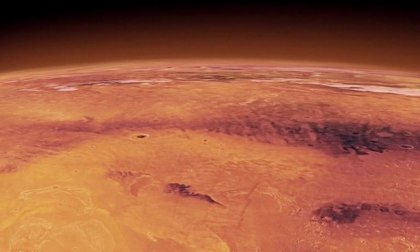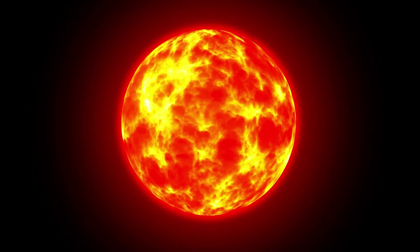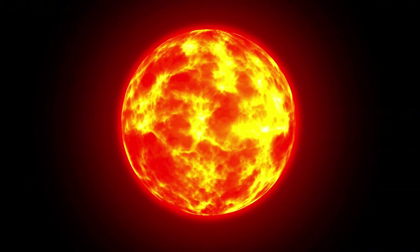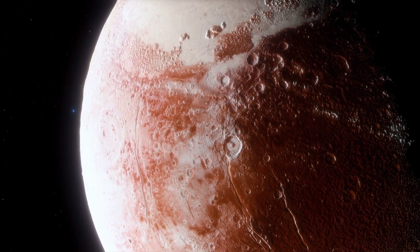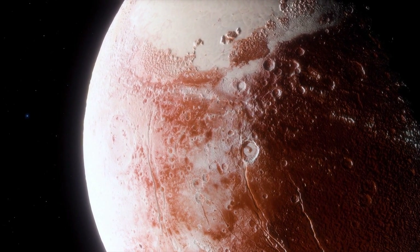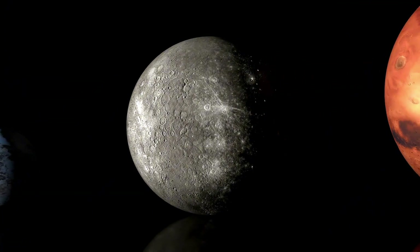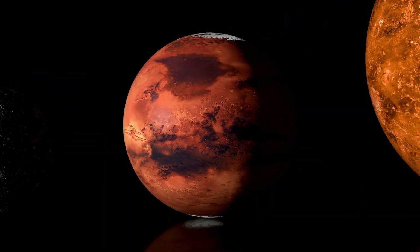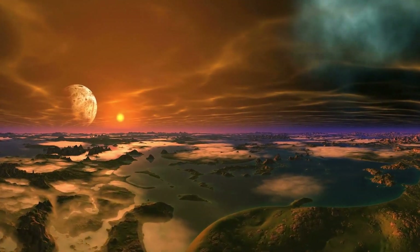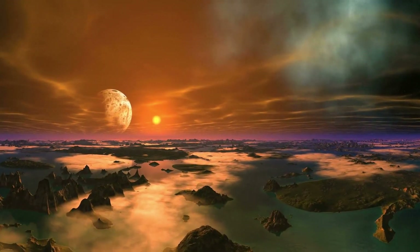The sun generates energy through nuclear fusion, converting hydrogen into helium and producing enormous amounts of energy in the process. This energy travels through the various layers of the sun, eventually reaching the surface and radiating into space. Solar activity can manifest in many forms, including sunspots, solar flares, and coronal mass ejections. Sunspots are cooler areas on the sun's surface caused by magnetic activity, appearing as dark spots. These changes in solar activity follow an approximately 11-year solar cycle, where periods of high activity — solar maximum — are followed by calmer periods of solar minimum.